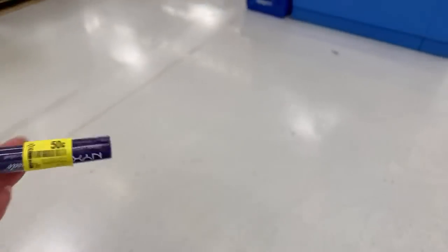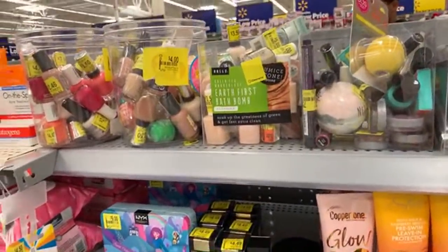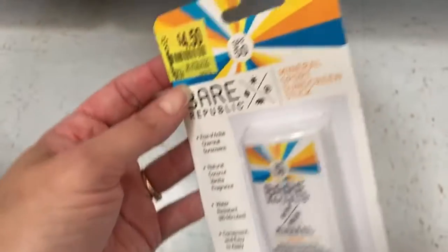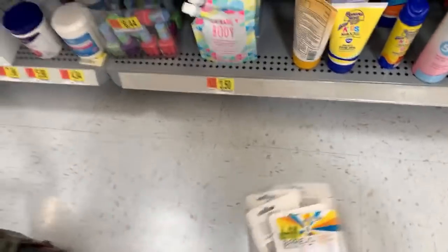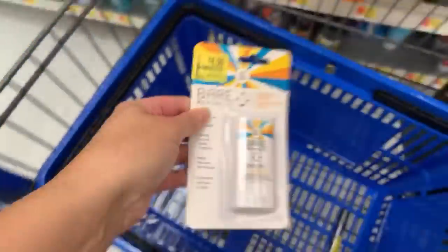I'm gonna be scanning some things. We are all about the business today, we are gonna do a live scanning for hidden clearance. I also have some makeup over here written down that we're gonna scan as well — things that maybe don't have the clearance tag. I saw when I did some research that the full bottles of the Bare Republic mineral sunscreens are on clearance, but I think they're on clearance in Walgreens.